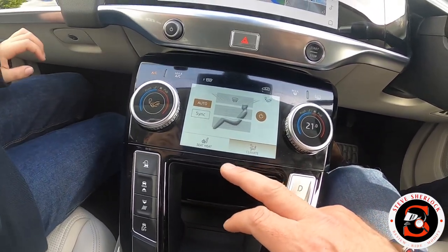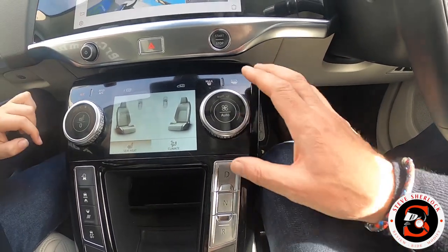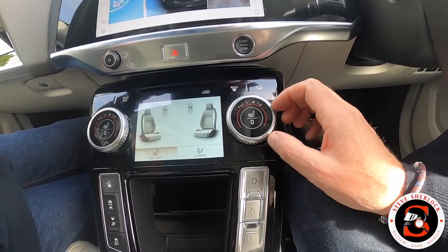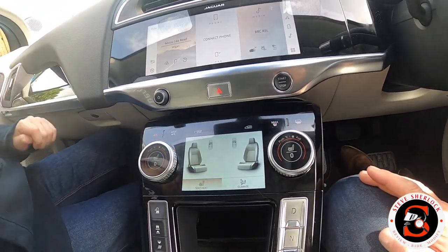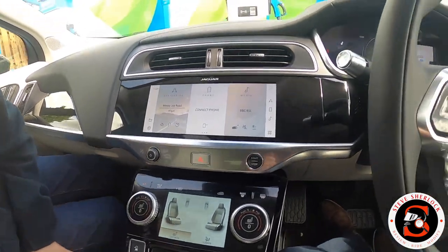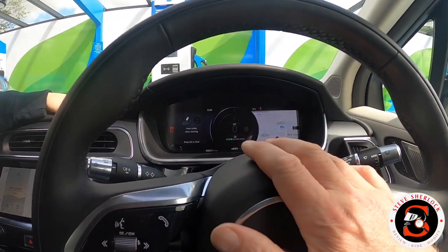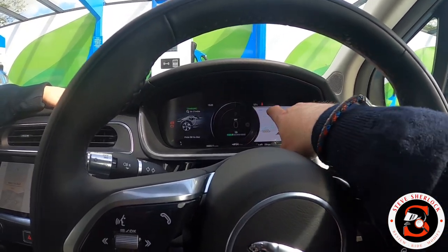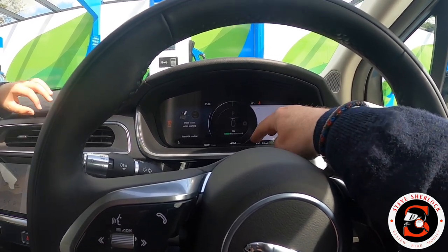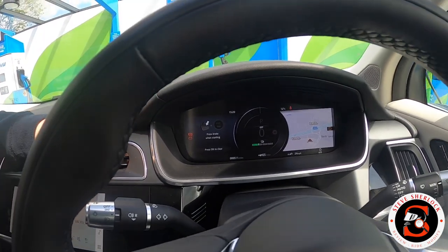Down here you've got the various controls for air conditioning and heated seats - these buttons push in and out for different functions. On the HSE spec you can get cooled seats as an option. In the centre display you can customise what's shown - generally you'll have your speed and whether you're charging or using power. We're now at 64-65 miles of range, so that's picking up nicely.